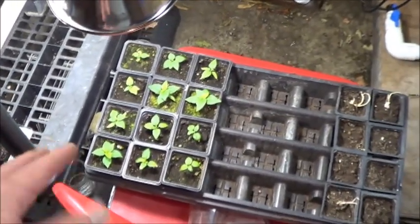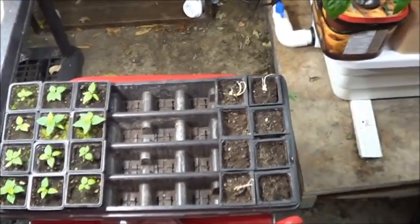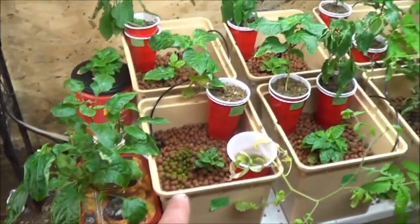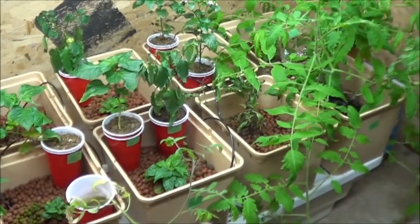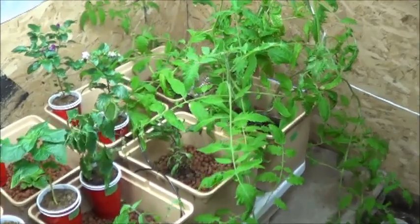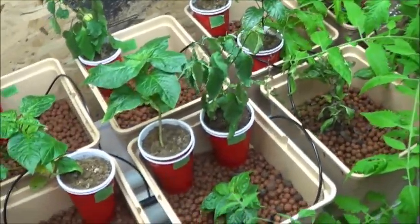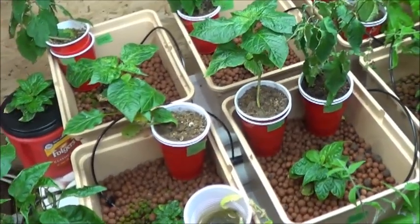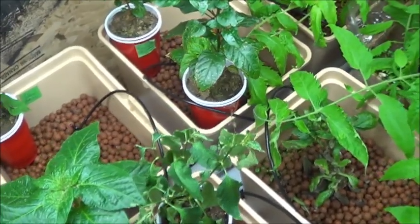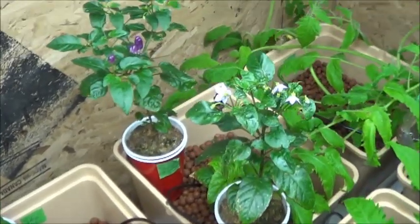I've still got some habaneros that need to go out here, which is good because I think I killed at least one of the ones that was in the milk carton there. Going to start putting some tomato cuttings in there. Still haven't cut that tomato down, but getting ready. Basically all of these pepper starts have gone outside. The ones you see here I didn't have enough space in the box for, so they're just waiting for one more trip. While we're down here, take a look at those Chinese five color peppers.